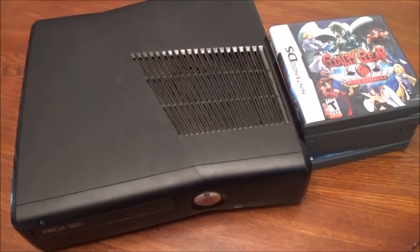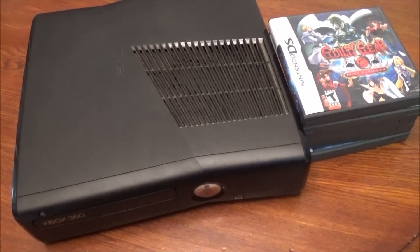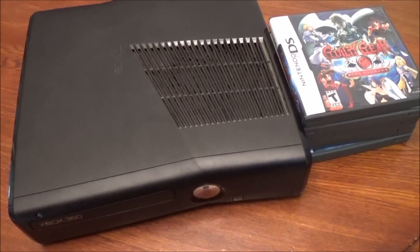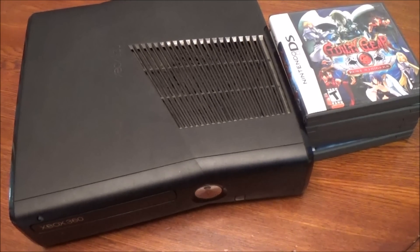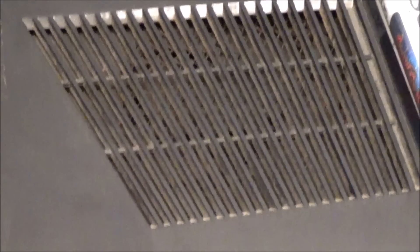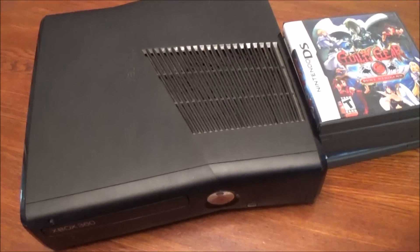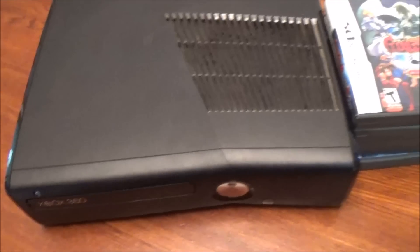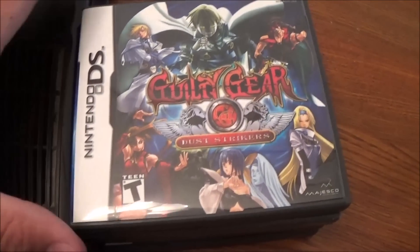Yet another Xbox 360 - good lord. Between Herbie and I, this is like the fifth or sixth Xbox 360 that we've come across in GameStop's dumpsters. It's just unreal. It's really dirty though, I'll have to give it a good cleaning. Yep, yet another Xbox 360 Slim.